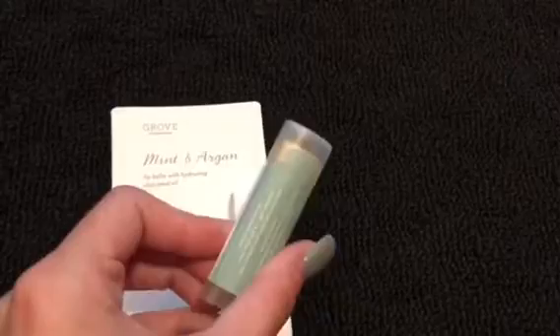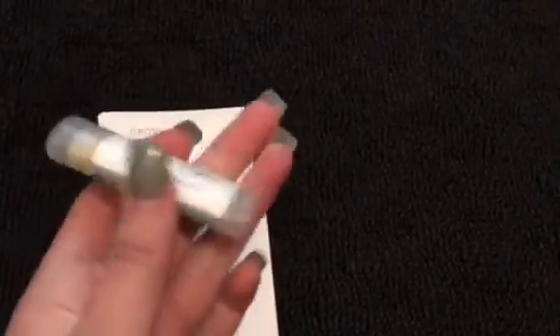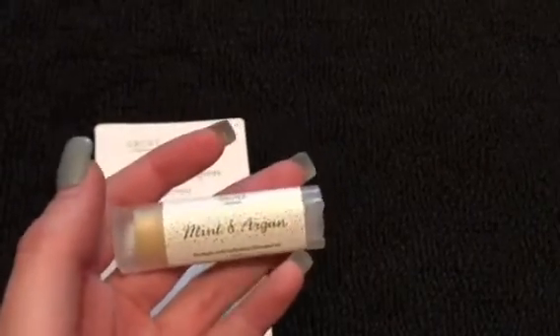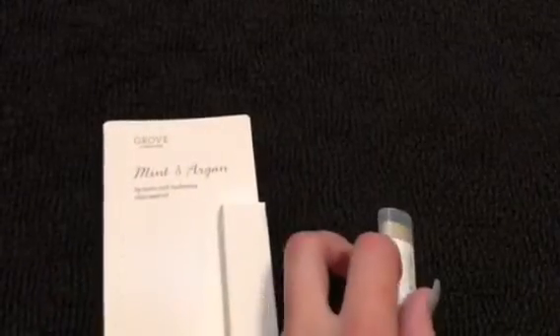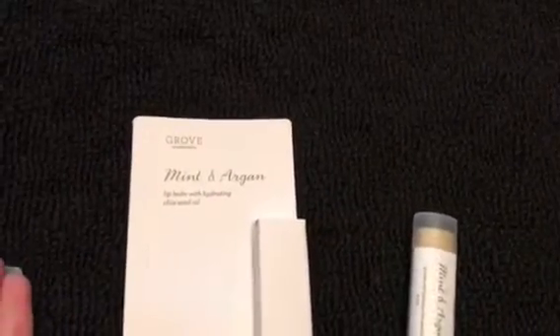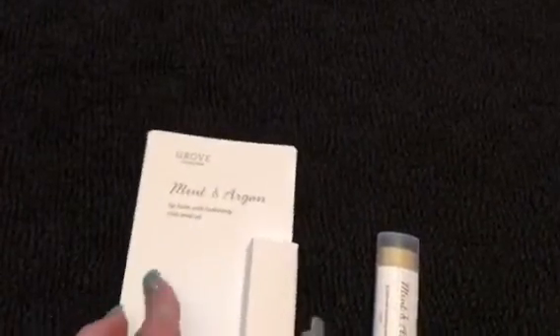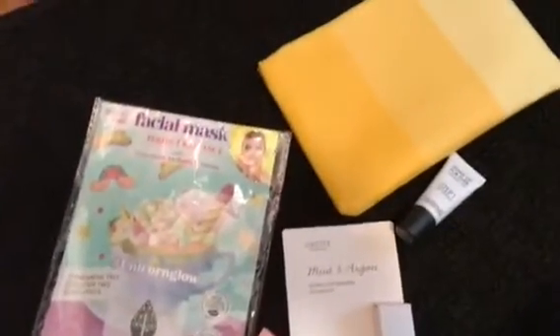Last but not least, this is a little chapstick and I thought this was the most unique just because of the shape — I've never seen anything shaped like this. I haven't personally heard of this brand either, but I have already tried it out today and it is minty and feels really refreshing on my lips; they feel very hydrated. It apparently has chia seed oil and all natural ingredients, it's really really nice.